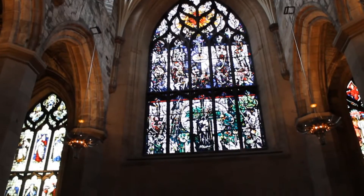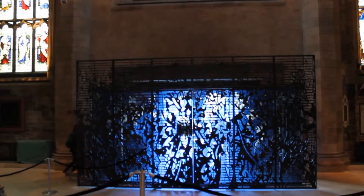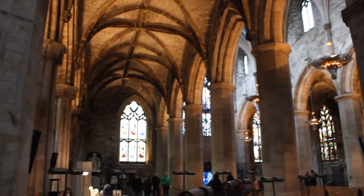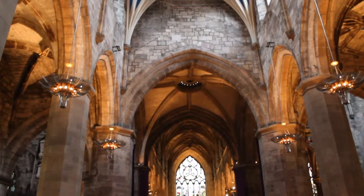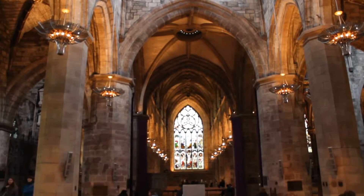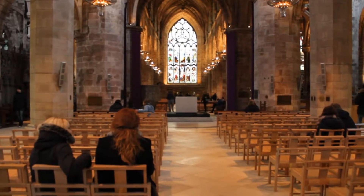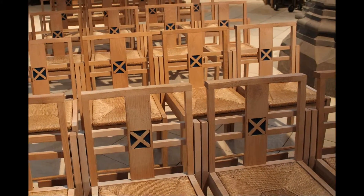The beautiful stained glass was added in the late 19th century. I loved the Scottish flags on all the streets.